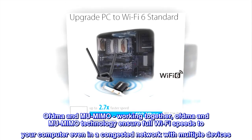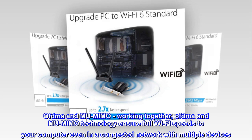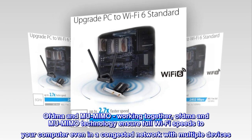OFDMA and MU-MIMO: working together, OFDMA and MU-MIMO technology ensure full Wi-Fi speeds to your computer even in a congested network with multiple devices.